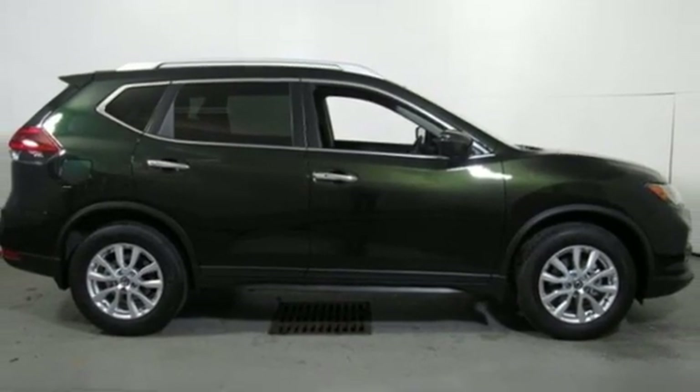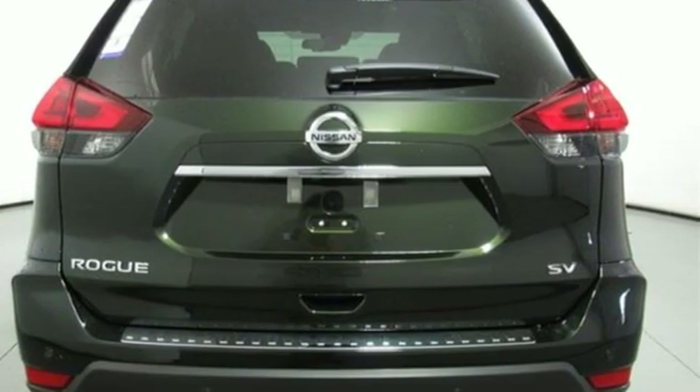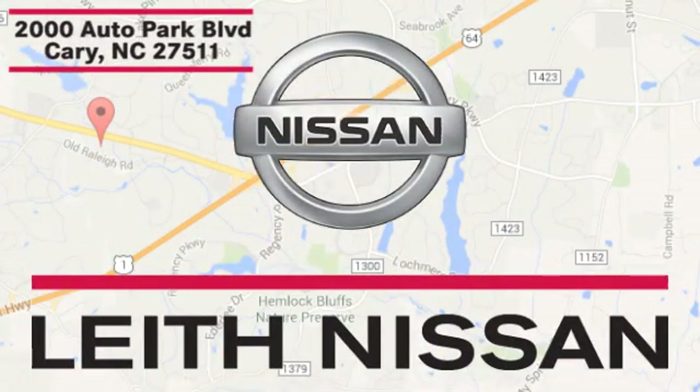Nissan excites the senses so you can enjoy the journey. See it for yourself when you take it for a test drive. Call, click, or stop in today. We're conveniently located at 2000 Auto Park Boulevard in Cary, North Carolina.